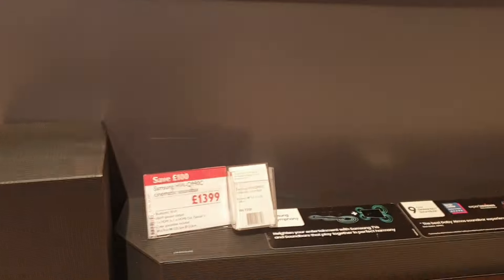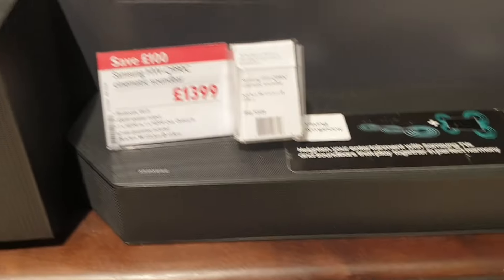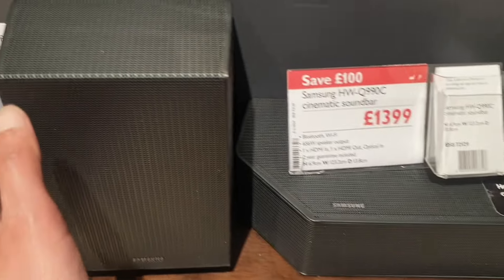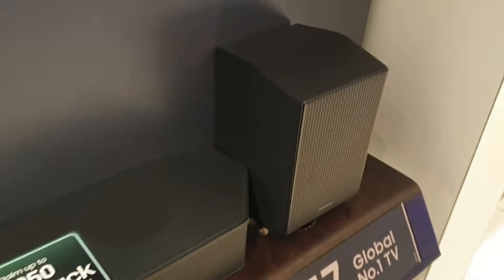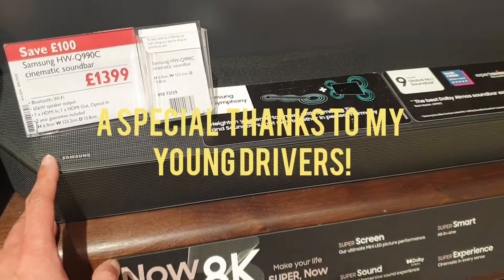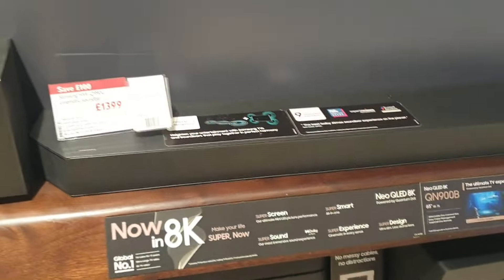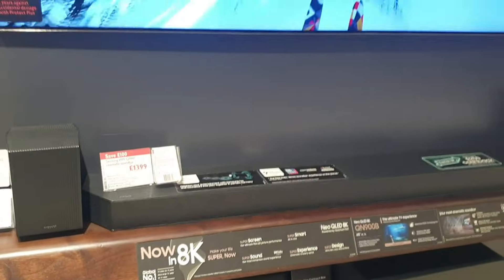To accompany the TV, there's the cinematic HWQ99C soundbar — a beautifully finished soundbar with a subwoofer on each side, priced at £1,300. The power output is insane at 656 watts speaker output, with HDMI and wireless connectivity available. It accompanies your 8K TV perfectly.